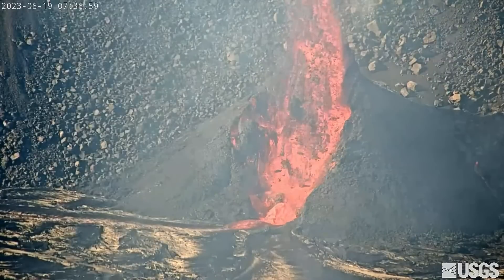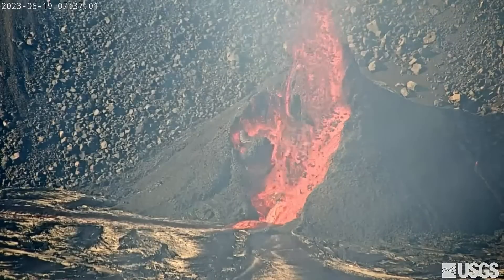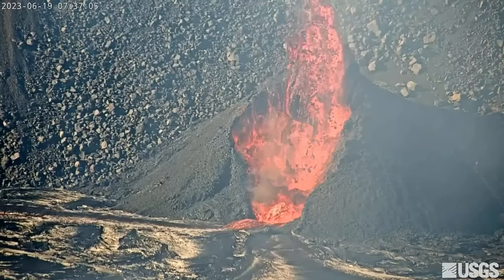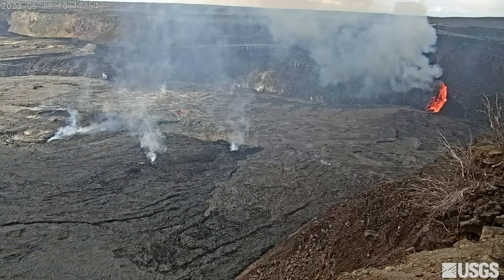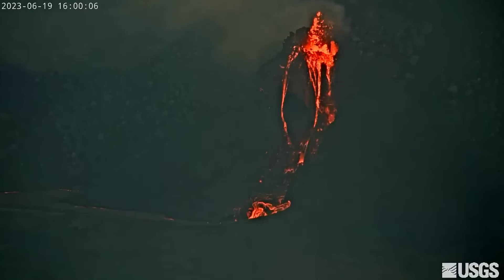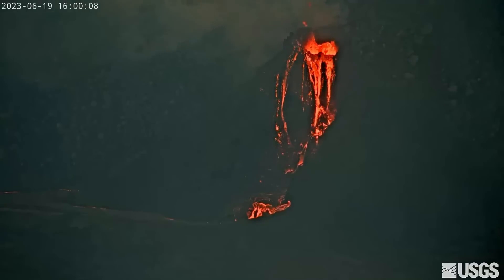On the USGS webcam, viewers watched live as the spatter cones surrounding the vent periodically collapsed into the churning lava. But then, an abrupt change. By 4 p.m., the activity at the vent had diminished to a mere trickle of lava and some minor spattering at the top of the cone.